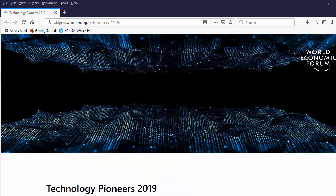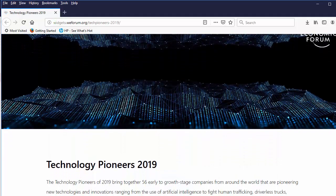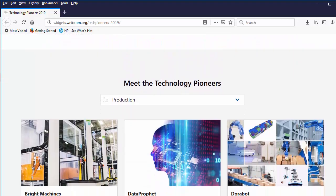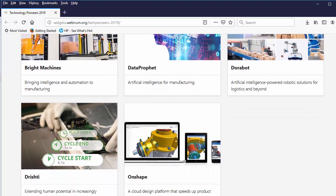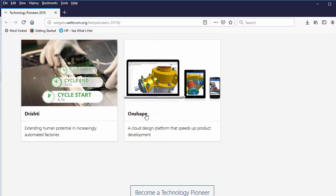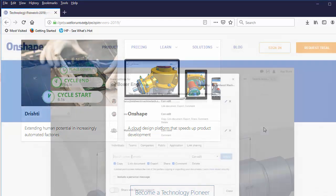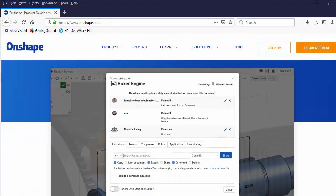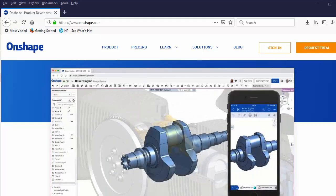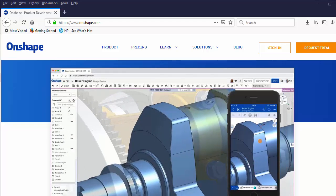Onshape is recognized as an innovative company in the production sector. It's a company led by a group of former SOLIDWORKS executives and developers. Many of them played an important role in bringing computer-aided design, or CAD, to the Windows desktop. In their new roles at Onshape, they spearheaded running CAD from a browser — something established CAD vendors once claimed was impractical but are now aggressively pursuing themselves.